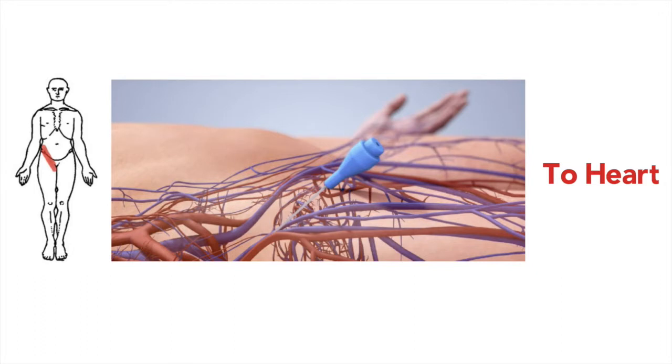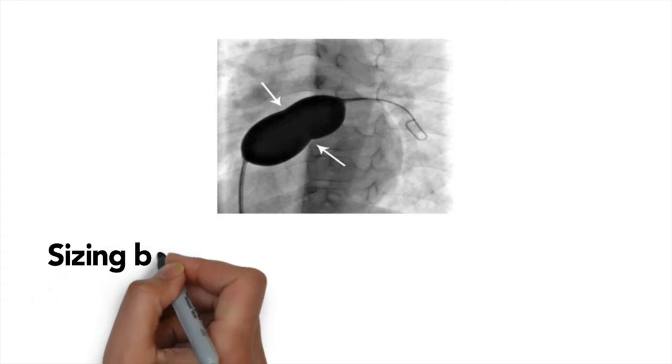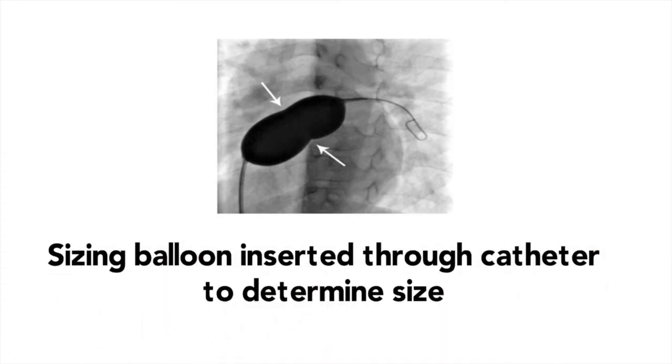We will then cross over the atrial septal defect and place a catheter in the left atrium. We will then use a floppy soft balloon to cross over your hole. When this balloon is inflated, it will mold itself to the internal diameter of your atrial septal defect and allow us to measure it.